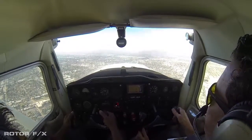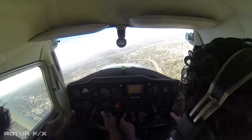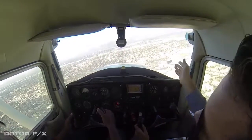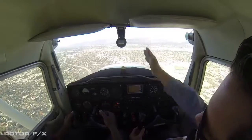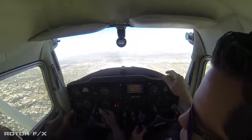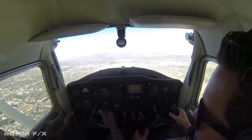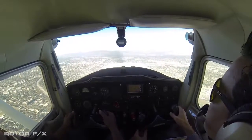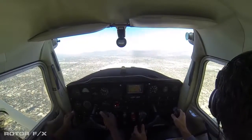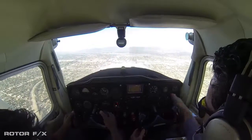[ATC:] November 221, resume own navigation. Roger, flying direct Whiteman, 61221. She gave us our resume own navigation, so I'm going to fly direct to Whiteman. You'll see those four stacks right there. I'm going to climb a little bit — 2000 feet is their pattern altitude and we want to give a little bit of distance between us and Burbank Airport. Alright, we have time. I'm checking all gauges — everything looks good.